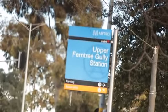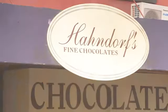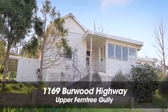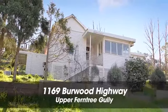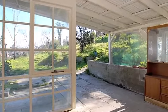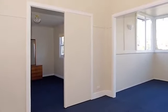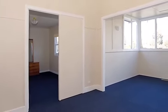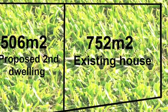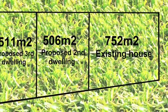Located only a minute from the Ferntree Gully Station, close to shops and schools, sits this renovated, charming weatherboard home. Set on 1,744 square metres, this property currently returning $1,348 per calendar month and offers a fantastic opportunity for developers to make a great return. The property comes with plans for two homes, keeping the original, all set on street frontage blocks, subject to council approval.